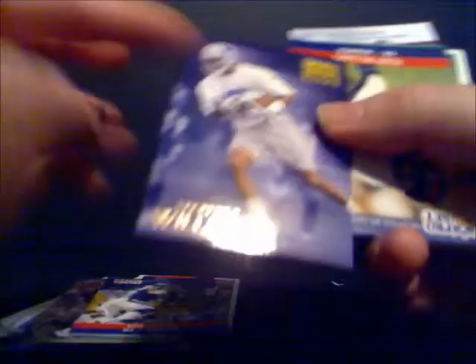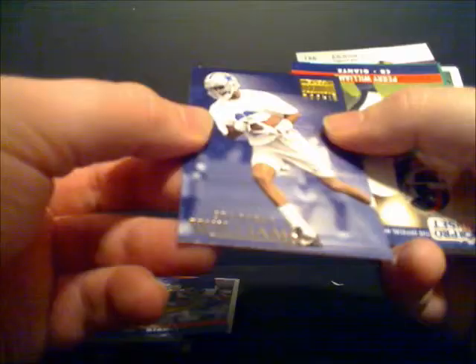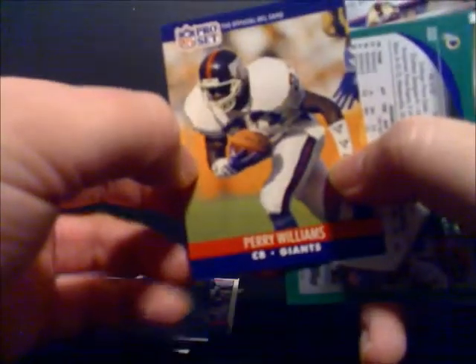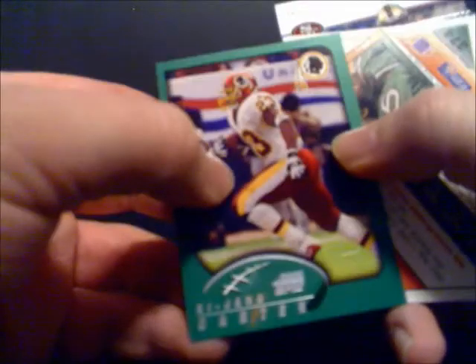Eric Dorsey, defensive end of the Giants. A Stepfret Williams rookie — safe to say that's not a particularly valuable rookie at this point. Perry Williams, quarterback for the Giants. There's Kajana Carter — I believe he's a running back for the Redskins. He was a name back when, but certainly not anymore in cards. Tony Stargell. Jim Lackey. Joey Galloway — had a few good seasons, especially for the Seahawks. Ron Wolfley.